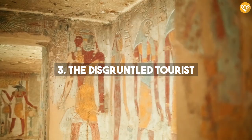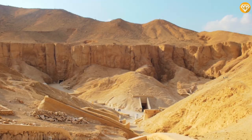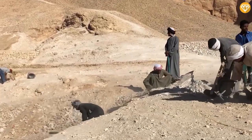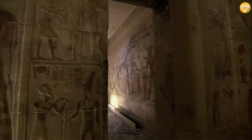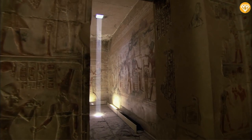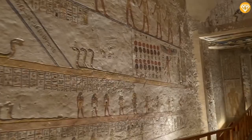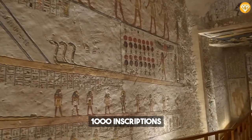Number 3: The Disgruntled Tourist. We all know the Valley of the Kings in Egypt, famous for its mind-blowing tombs and pyramids. It is the location of some of humanity's greatest monuments. Unfortunately, these testaments to human achievement are vandalized from time to time. What may come as a surprise is that vandalism was common even in ancient times. The proof of that lies in the tomb of Pharaoh Ramses VI, where archaeologists found over 1,000 inscriptions made by tourists carved and painted on the walls.